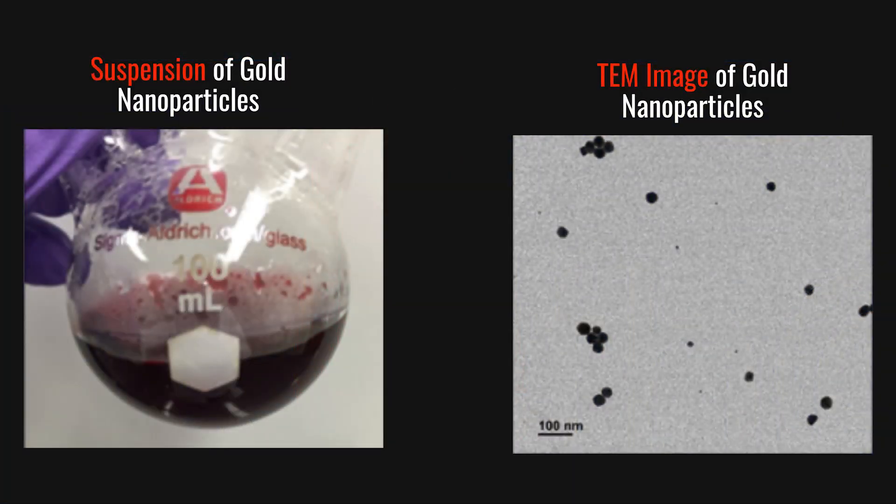Seeing is believing, and it wasn't until the invention of the transmission electron microscope when we could see materials — such as these gold nanoparticles synthesized in my lab — at the nanoscale.